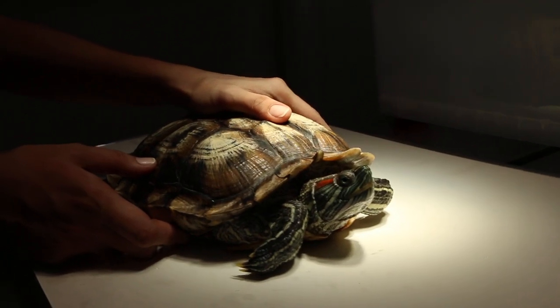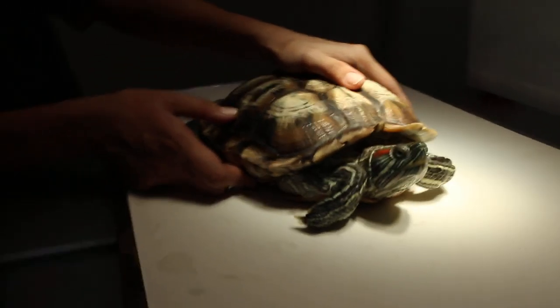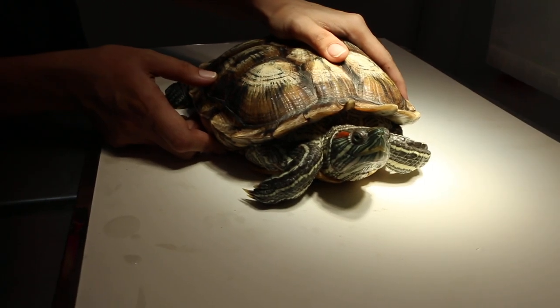This is 18 June 2018, Monday. This is a female red-eared slider, 3 years old, 1.89 kg.